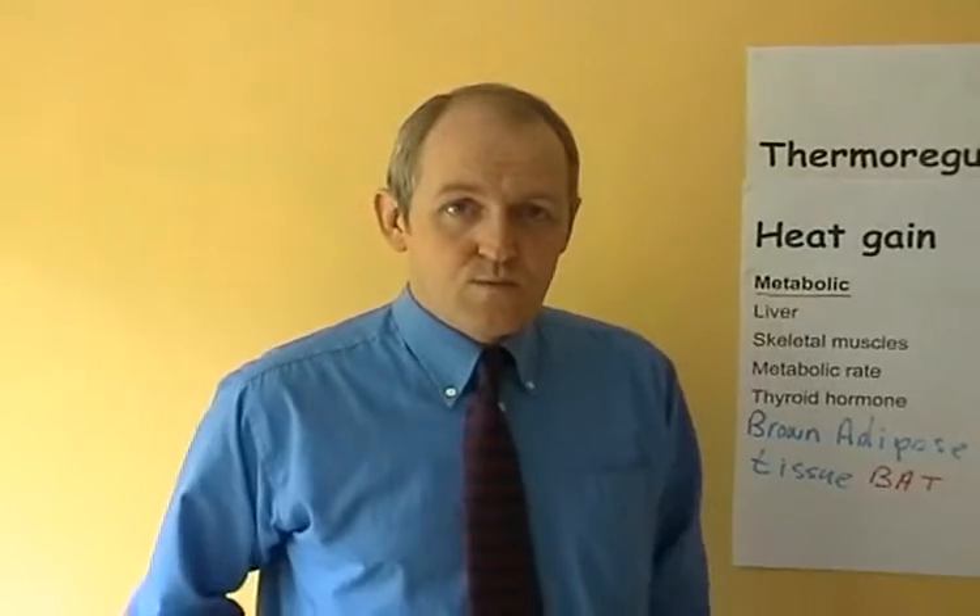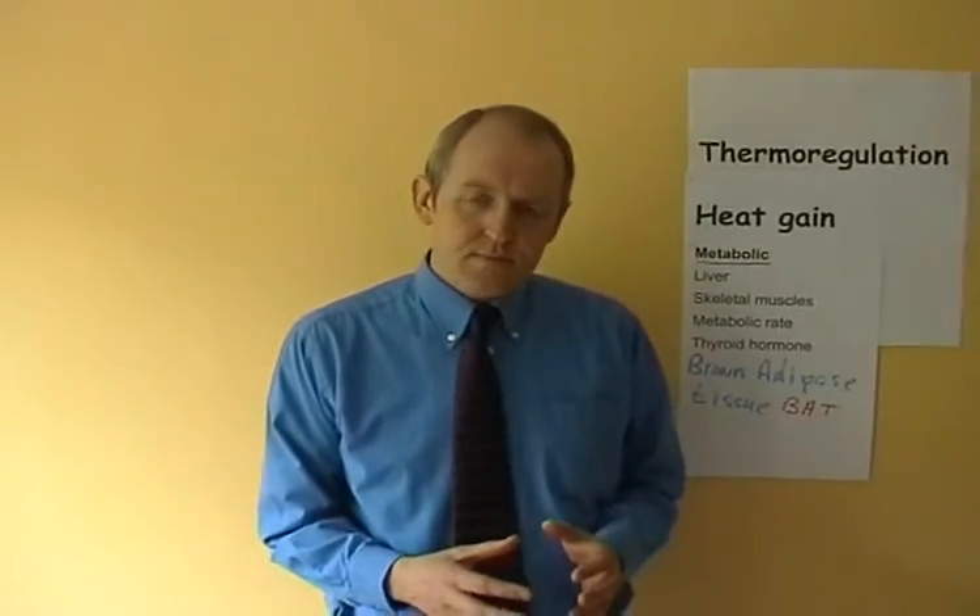Brown adipose cells have numerous small vacuoles containing fat, and they have numerous large mitochondria. The vacuoles containing the fat are the fuel — the metabolic substrate — and the mitochondria are able to produce heat energy from using the fat. So they have fat and mitochondria all in one cell to make it a thermogenic tissue. The brown adipose tissue is stimulated by activity of the sympathetic nervous system — a very important mechanism in children, and a less important mechanism in adults.